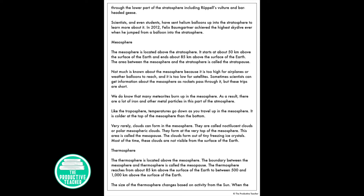Like the troposphere, temperatures go down as you travel up in the mesosphere — it's colder at the top than the bottom. Very rarely, clouds can form in the mesosphere. They are called noctilucent clouds or polar mesospheric clouds, and they form at the very top of the mesosphere, an area called the mesopause. These clouds form out of tiny freezing ice crystals, and most of the time they are not visible from the surface of the Earth.